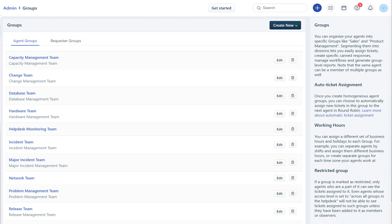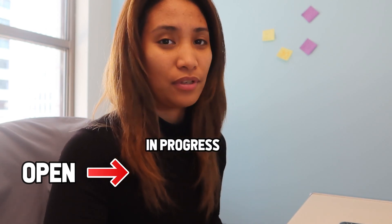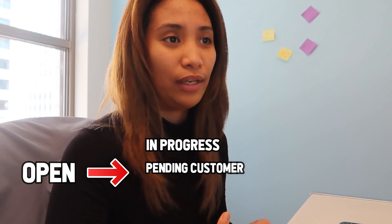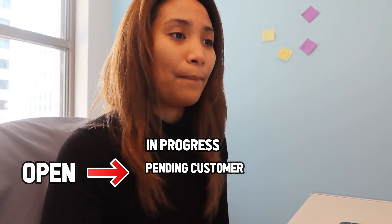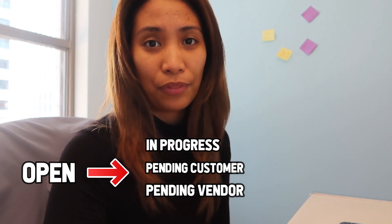We also change the status, and there are different statuses on this ticketing system: open, pending, pending vendor, pending customer, in progress, resolved, and closed. Once the ticket is assigned, we change the status to in progress if we've started working on it. Pending customer is used if we're waiting for the customer, and pending vendor if we're waiting for information from third-party vendors. Closed means we've fixed or resolved the issue.